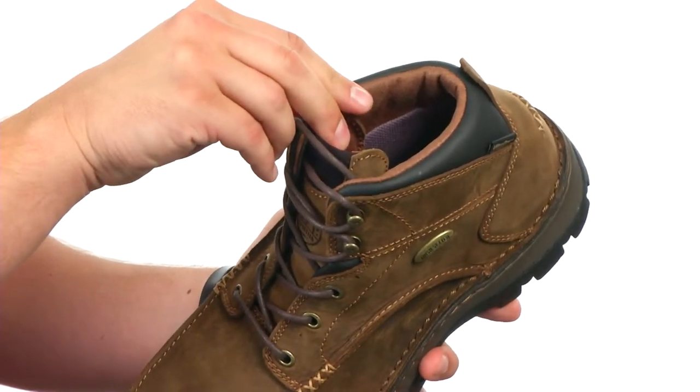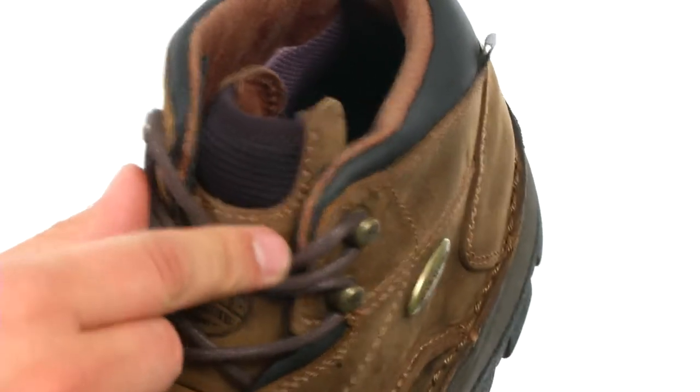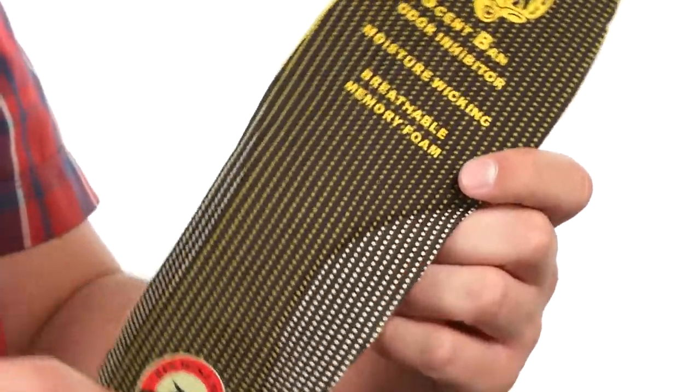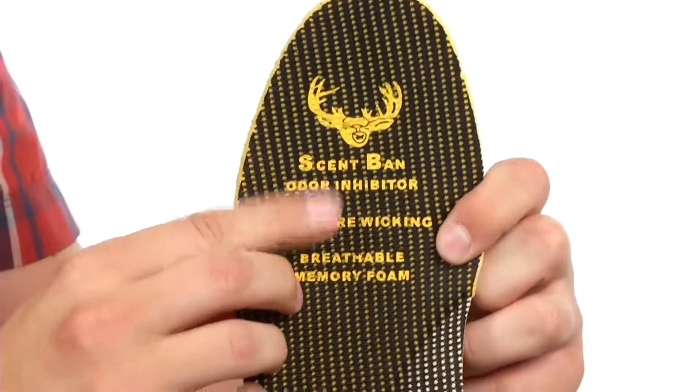It also features an ultra-dry membrane to keep your feet protected from wet elements. On top, we have cushion comfort tongue technology that'll keep the front of your shin feeling great. We also have a removable Comfort Cork EVA with memory foam footbed that'll give you a great customized stride. It also features scent band.